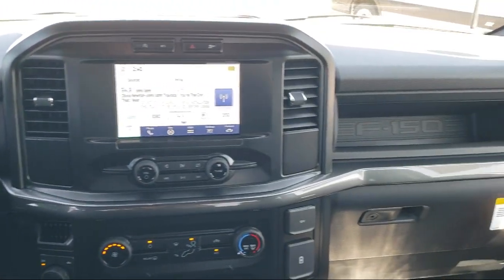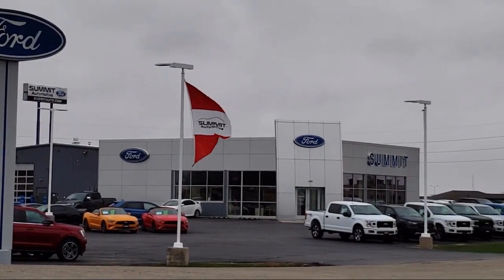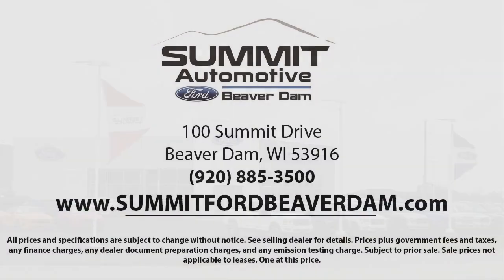Here at Summit Ford, our friendly and knowledgeable staff is here to ensure you get exactly what you want in your new vehicle. We always strive to provide a first class car shopping experience and we'll show you how much you mean to us as our valued customer. We offer a variety of financing services so you can get the vehicle you want without a hassle.